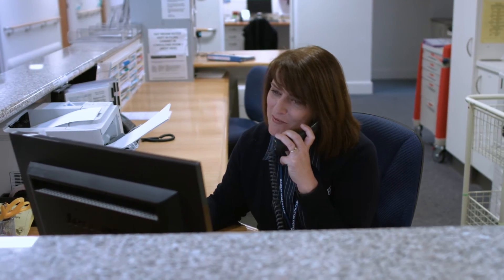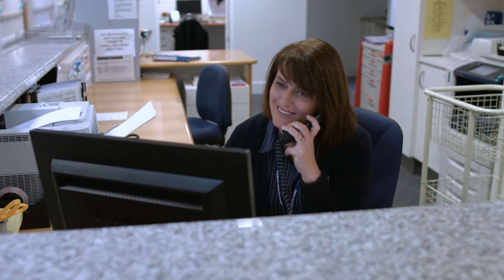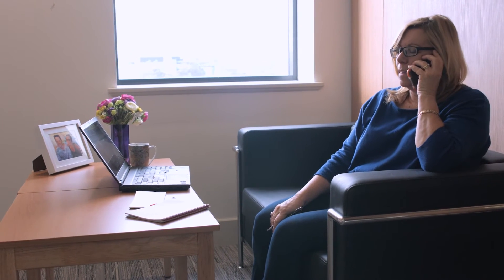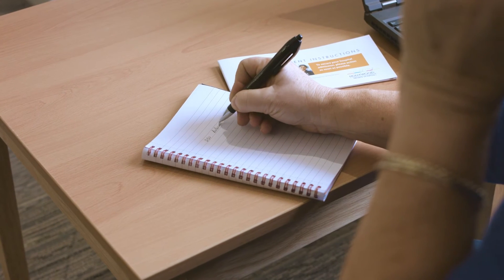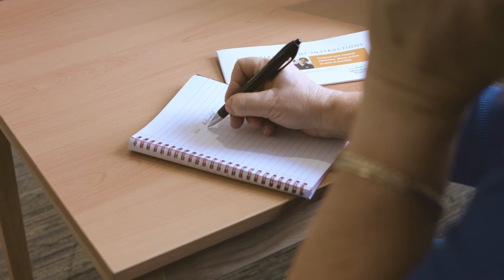If you're a day patient, we will contact you by telephone the day before your surgery to confirm your admission time. Our aim is to reduce your waiting time, so you may be advised of a new admission time at this point. You will also be advised which one of our two day surgery units you will be admitted to.